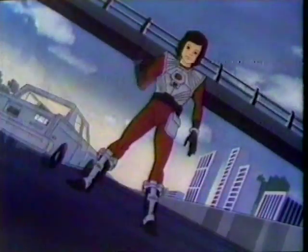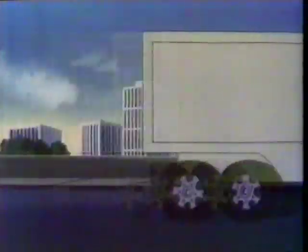Look out — Laser Tag Academy is heating up our Saturday mornings. You'll flip over Laser Tag Academy. It's a real blast.